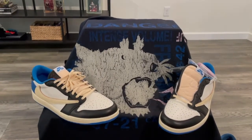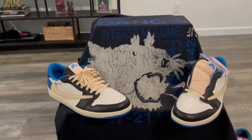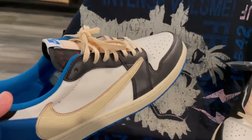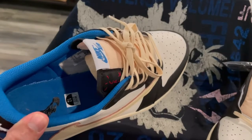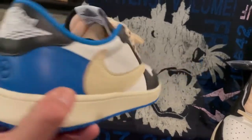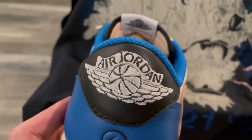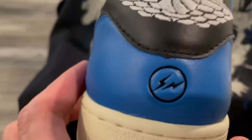As you can tell, this is the Air Jordan 1 Travis Scott Lows with Fragment. I've never had a pair of Travis Scott's — this is my first pair.